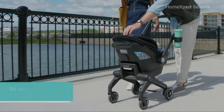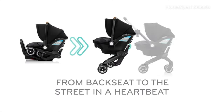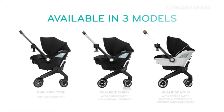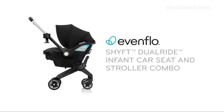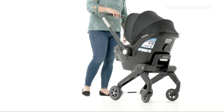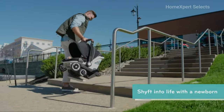The full-coverage canopy shields your baby from rain and snow, with UPF 50-plus protection against the sun. This combo is available in three models, allowing you to choose the one that suits your preferences and needs. With its thoughtful design, the Evenflow Shift Dual Ride ensures both style and functionality, making the transition to parenthood smoother and more enjoyable. Shift into action effortlessly with this all-in-one solution that prioritizes safety, convenience, and comfort for both you and your baby.